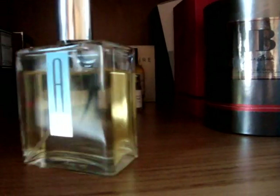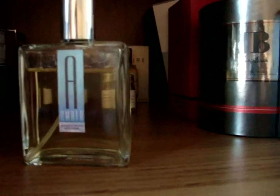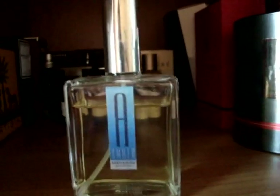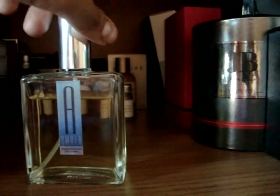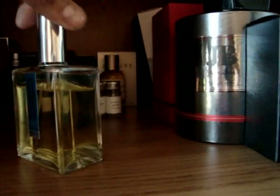Here we have another British company called the Cotswold Perfumery. This fragrance is called Amber. I went to the Cotswolds actually — they have their shop and perfumery there where you can do a tour. I didn't have enough time to do it when I visited, but this is a great scent — very good value for money, kind of amber-y and spicy. If anybody lives in the UK, definitely check out the Cotswold Perfumery.